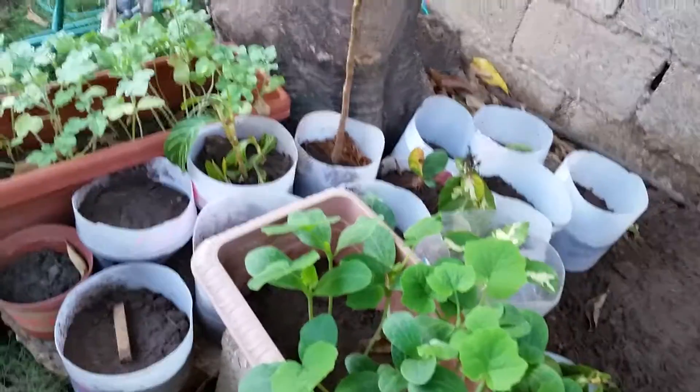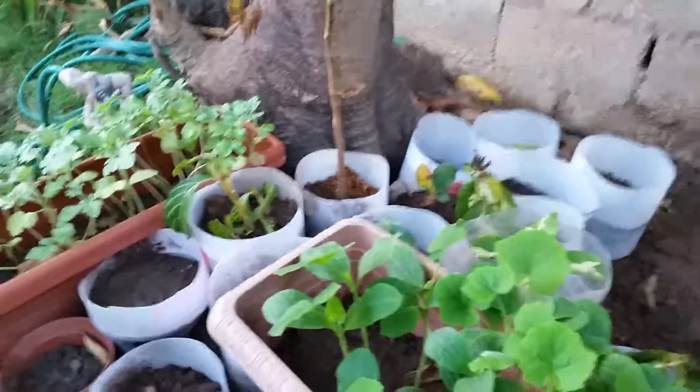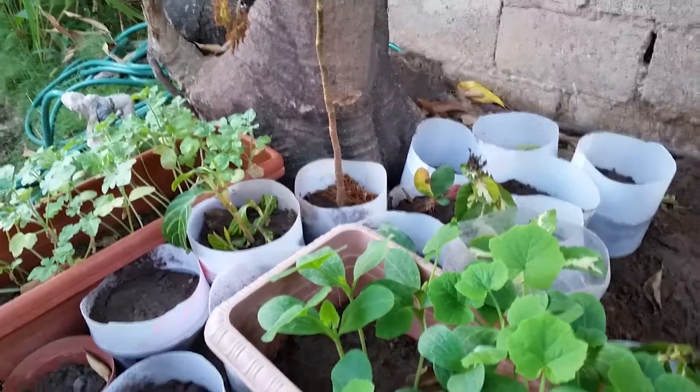I planted some garlic yesterday — they're in those containers. Those will take a few months, maybe up to six months, before they mature.